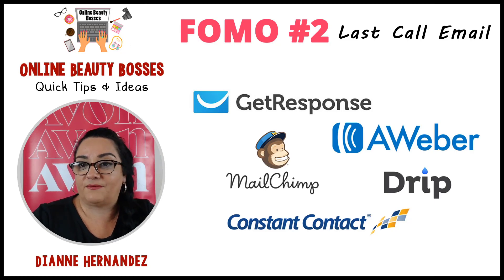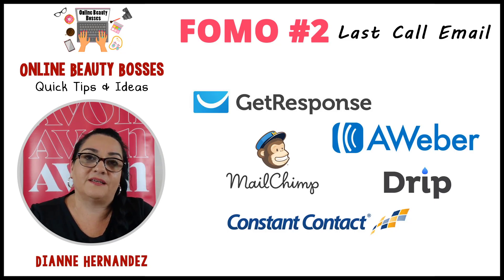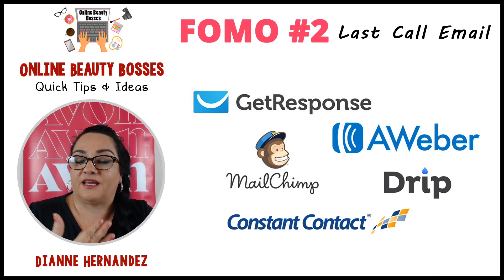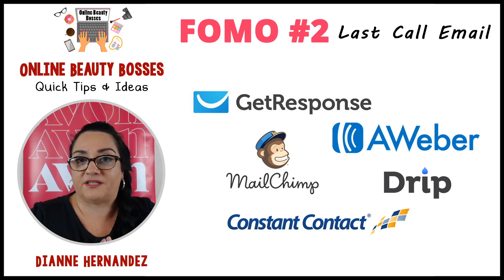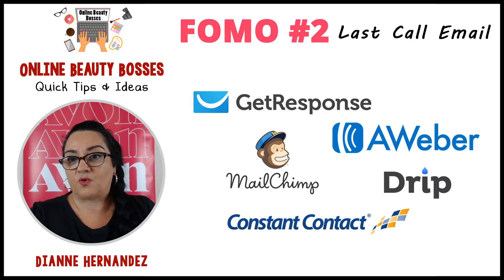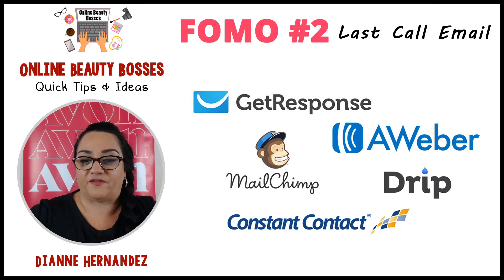Now, if you have a small email list, your list has to start growing before you start getting more action. That's why it's important to start growing your list with sign-up forms and so forth. You can watch these two how-tos for more information on that.